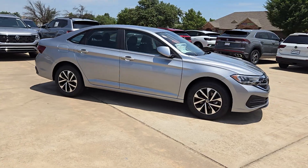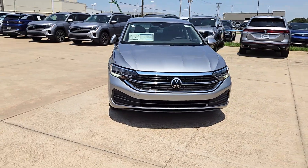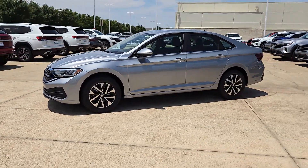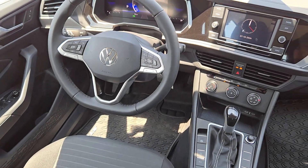These are just some of the great options this vehicle comes with: keyless entry, backup camera, heated mirrors, alarm, electronic stability control, blind spot monitor, aluminum wheels, steering wheel audio controls, leather steering wheel, rain sensing wipers.